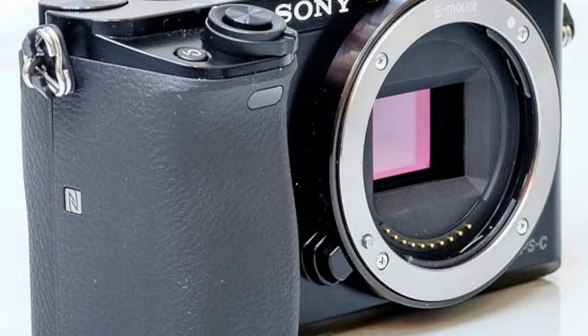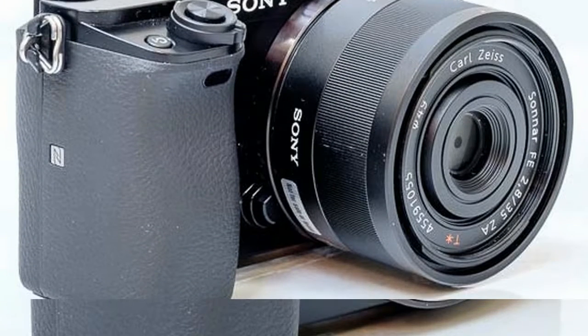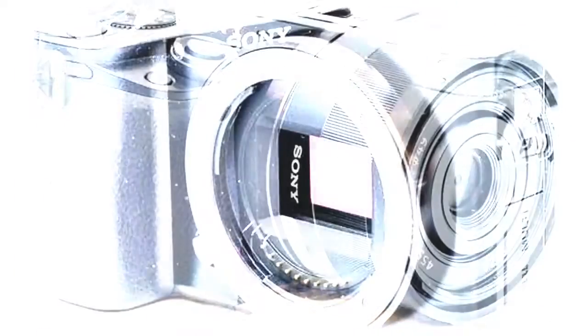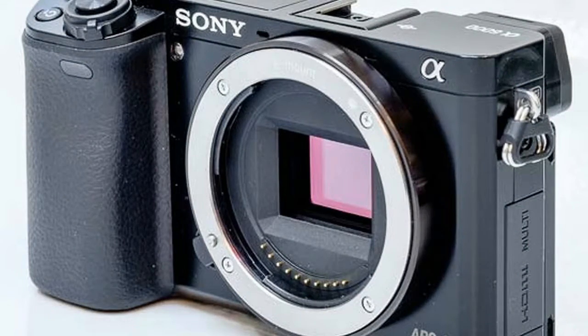Sharing has never been easier. Connectivity has been simplified to one touch utilizing NFC near field communication. Connect by simply touching the camera to a compatible NFC-enabled device.